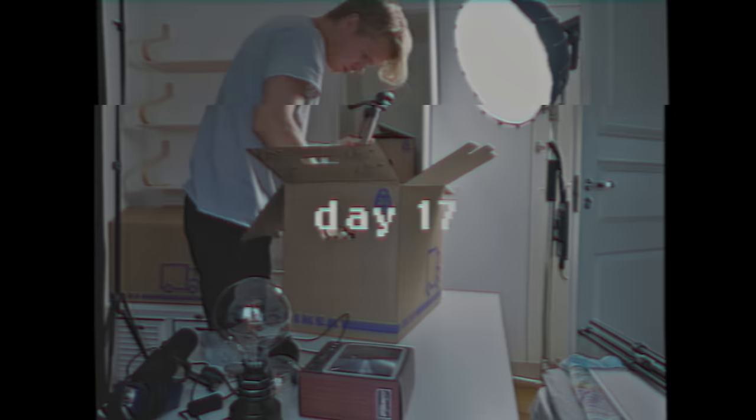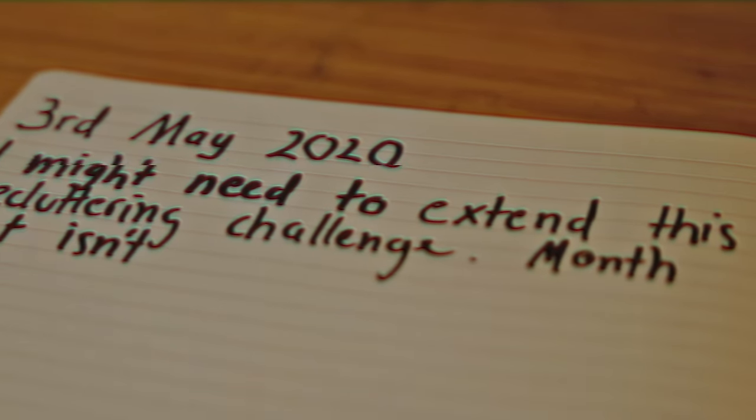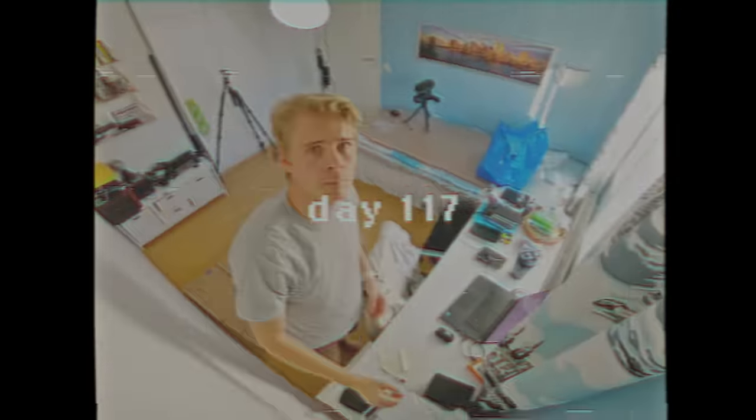A month passed and this challenge should have been over. However, on the 3rd of May I wrote in my journal that I might need to extend this decluttering challenge — a month just isn't enough to know what stuff I actually need. In the end, I extended this challenge by quite a lot more.